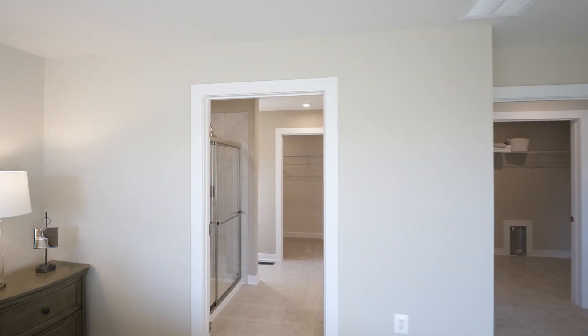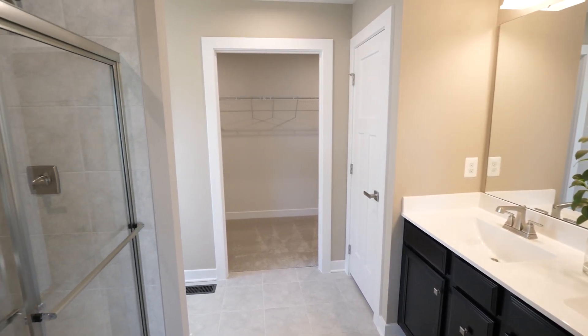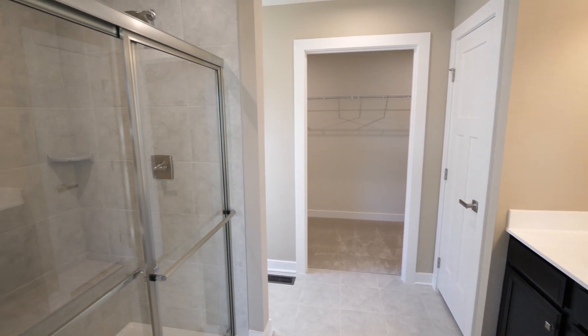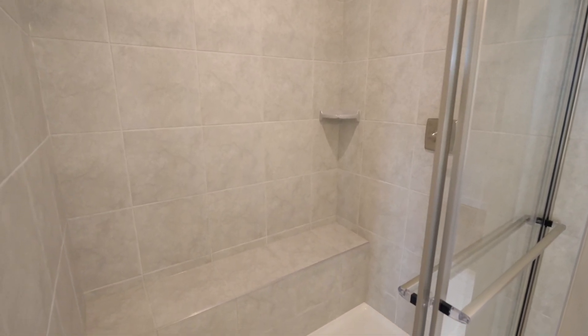Just off your owner's bedroom is your owner's bath. We have a double bowl sink, a five-foot shower, linen closet, and privatized water closet. You can also add a five-foot optional seat to your shower.